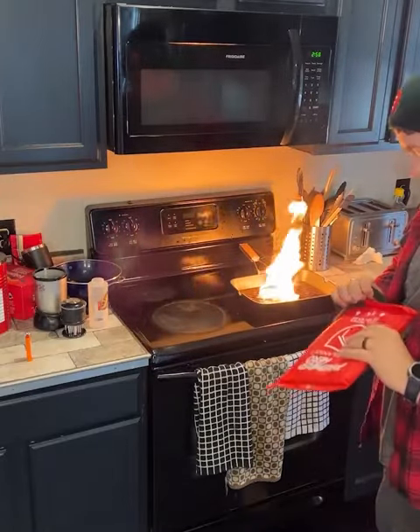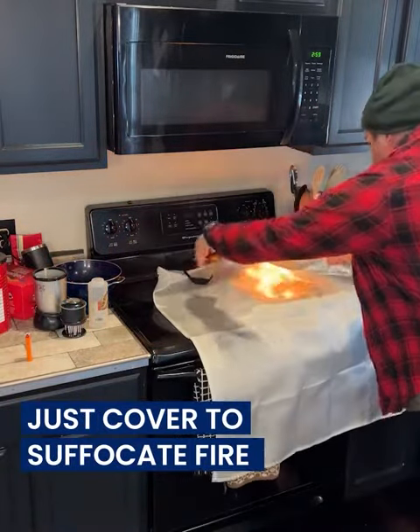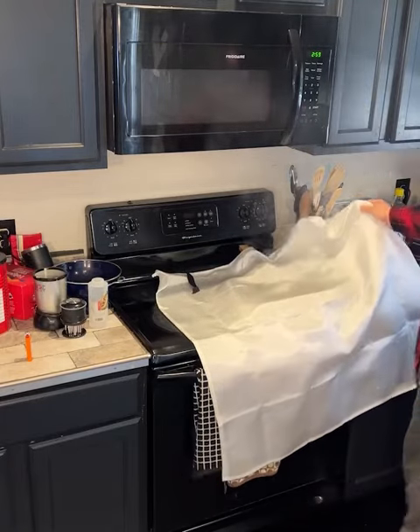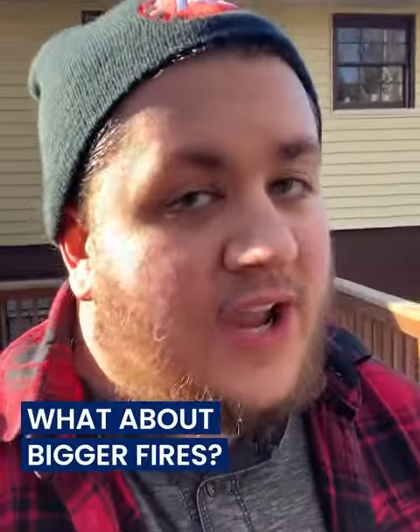All right, so I have a fire going here in the kitchen, and it says all I have to do is drape it over — so let's see. Wow. Instant. All right, so that worked, but what about campfires?